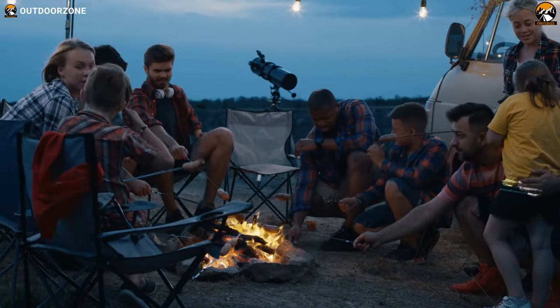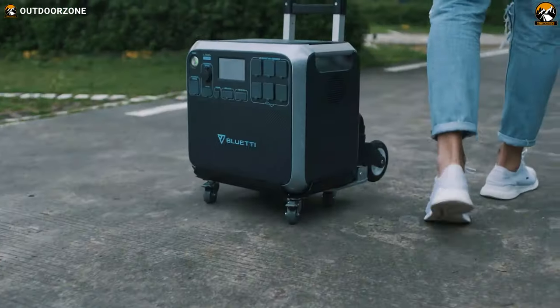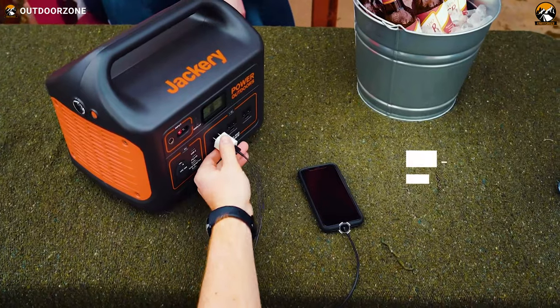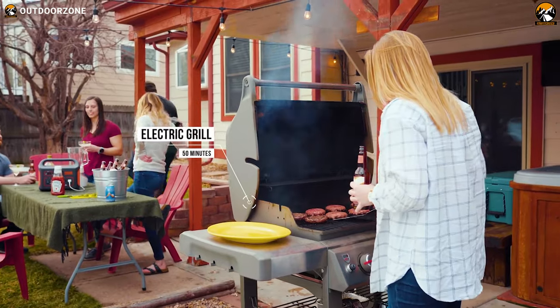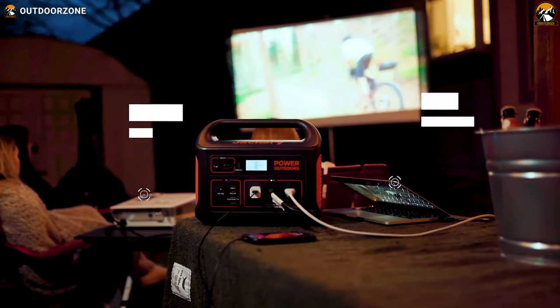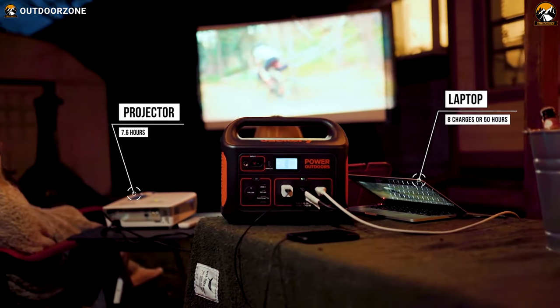Glamping or a family camping trip is unimaginable without a portable power station, especially if you have electronic devices with you. As our lives have become more technology oriented, the devices we use need to be charged for use.